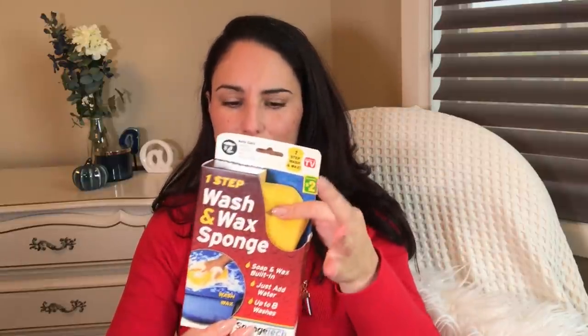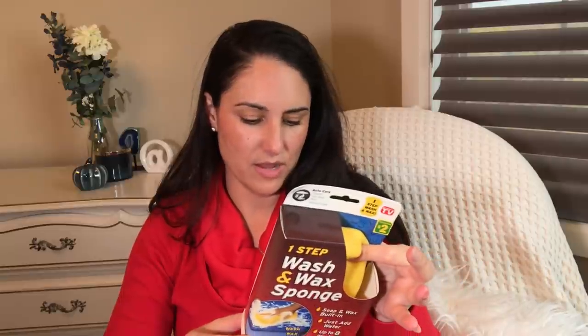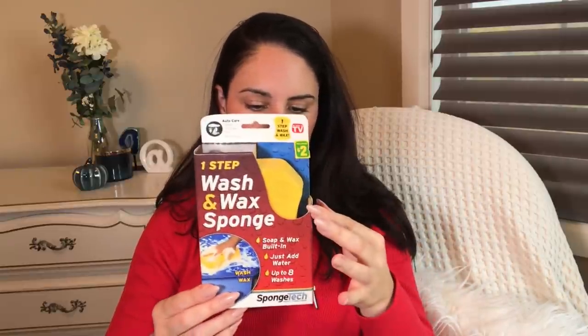I got an As Seen on TV wash and wax sponge for two dollars — and it's made in USA. The weather has really been changing and I was planning on doing a nice deep cleaning of my car before it gets super cold here. I just haven't gotten to it, so hopefully the weather holds up for a couple more weeks.